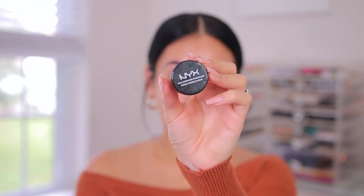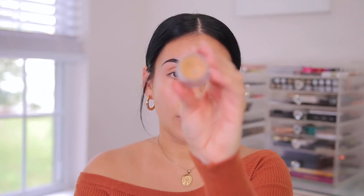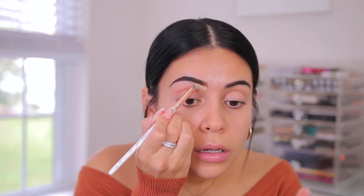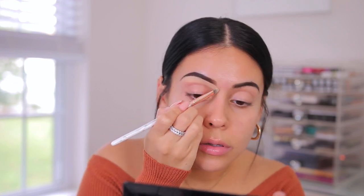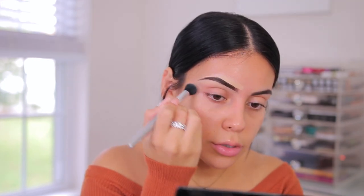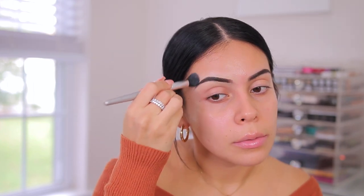Then to clean up the brows, I'm going to use the NYX full coverage concealer in the shade Beige. It's just one of those concealers in a jar — works really well because it's nice and thick and creamy. To do this, I'm going to use a BH Cosmetics 01 brush from their marble collection. I'm just going to clean this up a little bit and sculpt out the brows. Then I'm going to use my L'Flawless concealer brush and just blend that out a little bit.